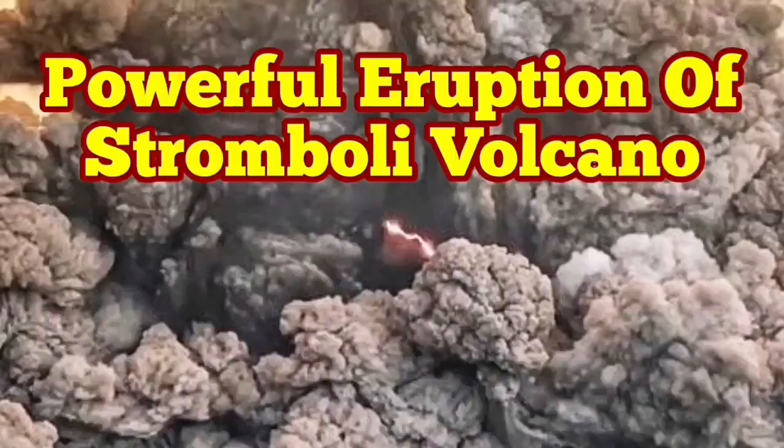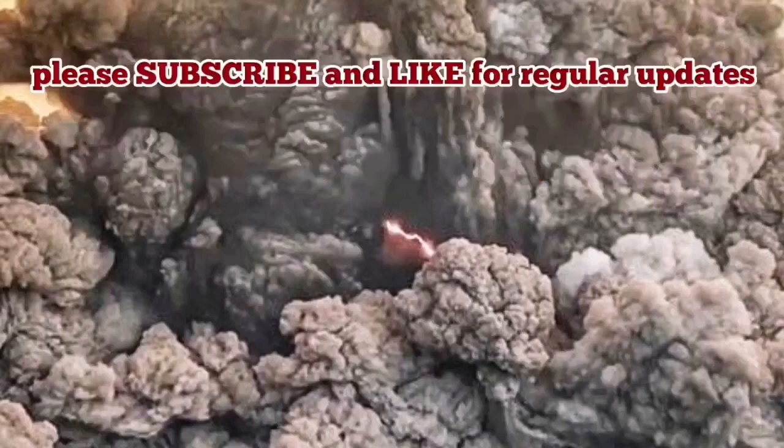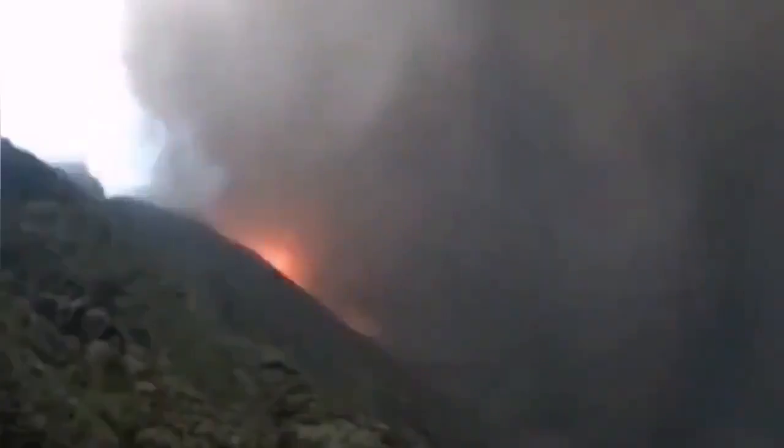Powerful eruption of Stromboli volcano — people woke up and saw that Stromboli was in eruption. That is again on the side of the volcano. This is the beginning of it, how it started. I'm speeding it up just to make the video shorter.